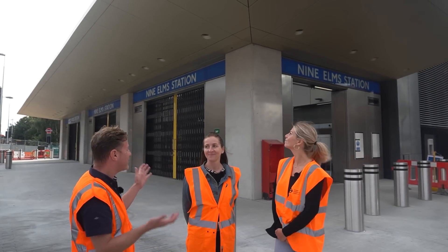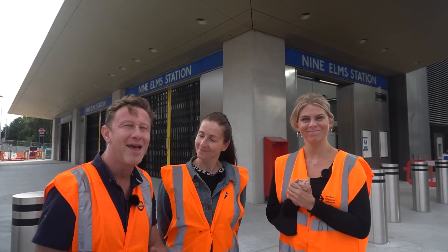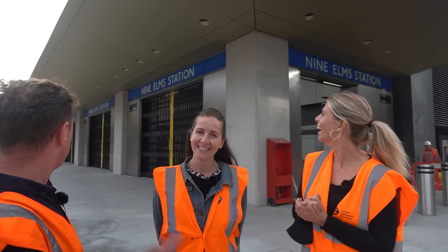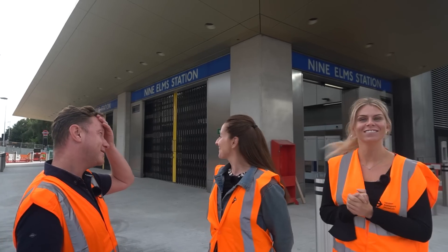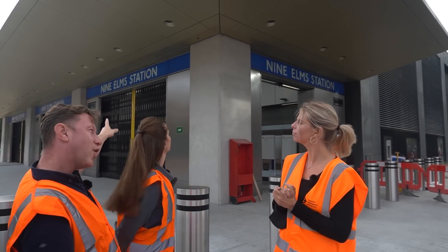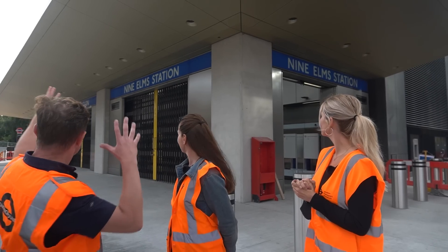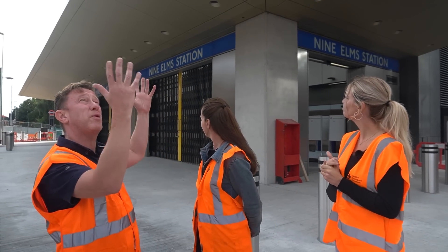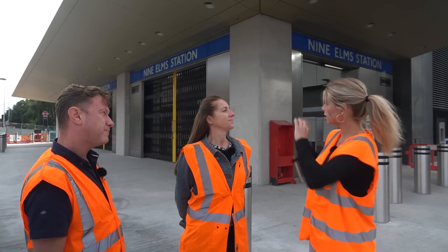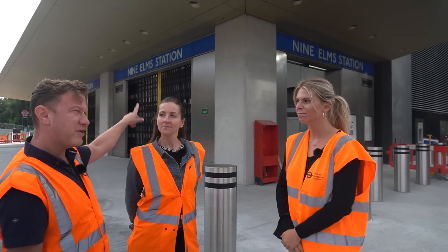Nine Elms Station — this is very, very exciting. No member of the public has been through this station, and we are here thrilled. First impressions? It looks amazing. The blue seems a little paler on Nine Elms Station's sign, but still beautiful. We've got the roundel in the background and those massive gates. It's very square, blocky construction — it goes with all the blocks of flats around here. This kind of horizontal lines, all of it — it's a bit Charles Holden, isn't it? Let's go in and have a look.